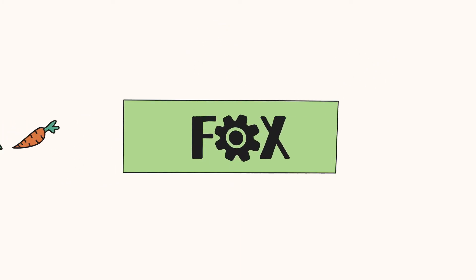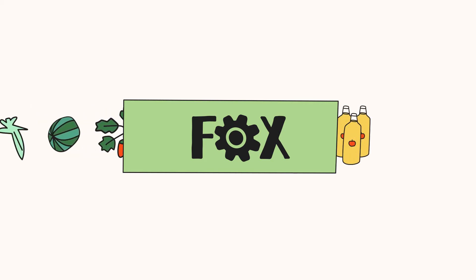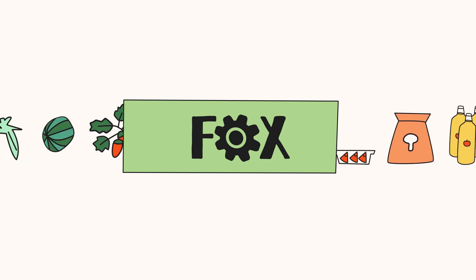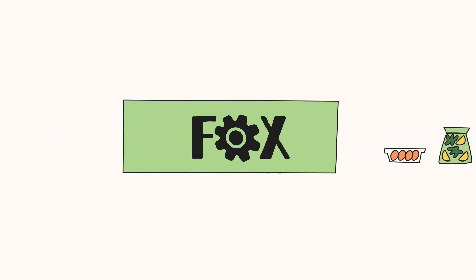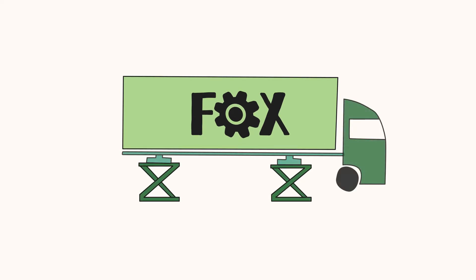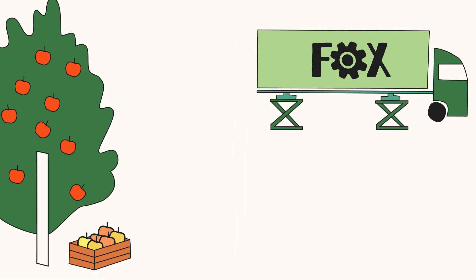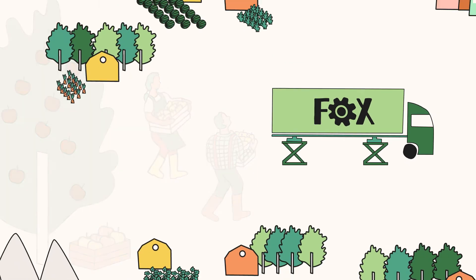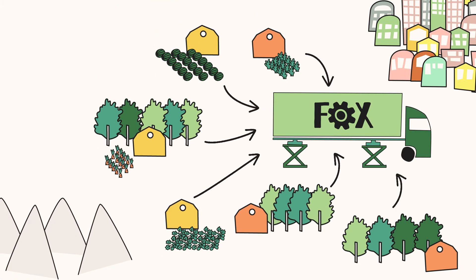The Fox Container is equipped with different innovative technologies that mildly process foods to obtain juice, dry snacks, and ready-to-eat foods. The Fox Container is installed in the local region, so farmers in the area can bring their surplus fruits and vegetables to transform them into healthy and tasty products.